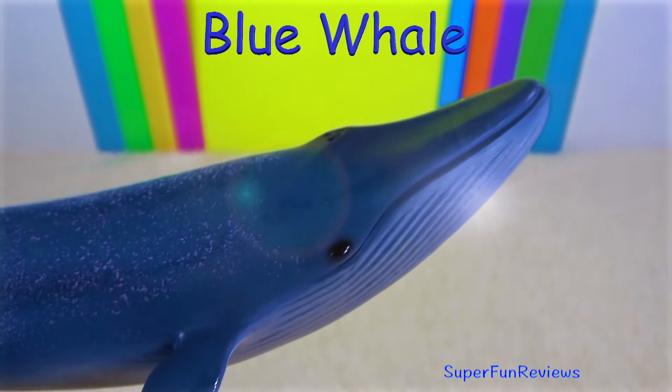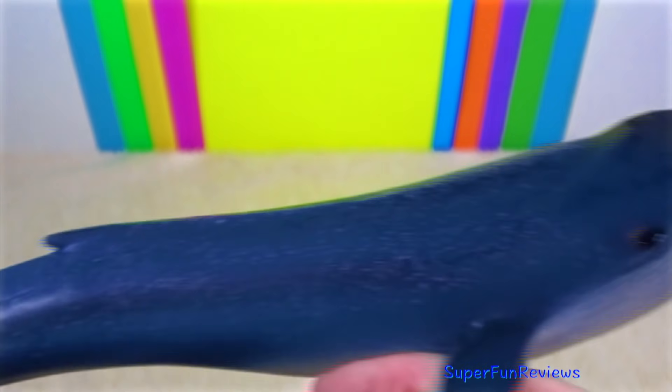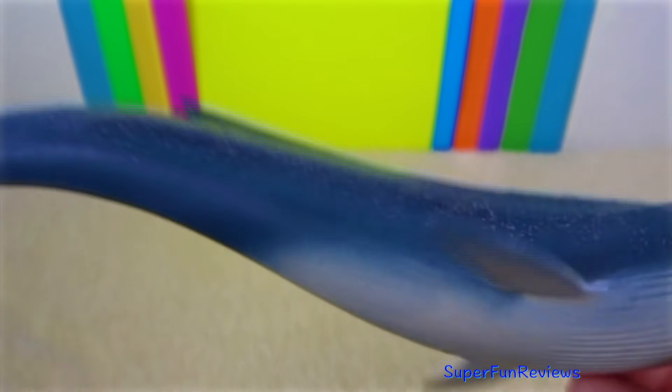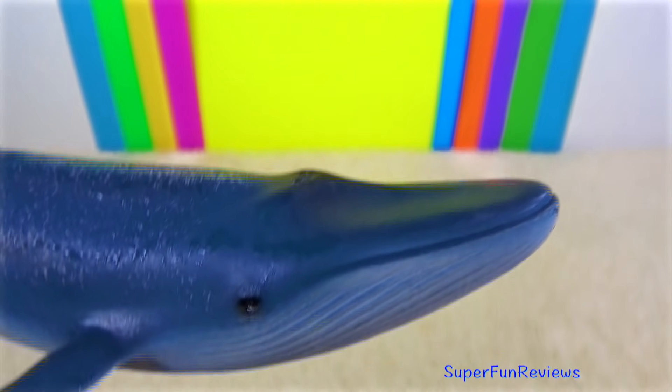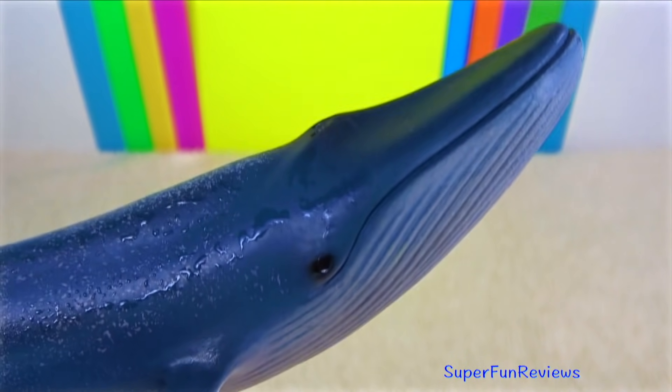Blue whales are the largest animals to have lived on earth. These magnificent marine mammals can grow up to 30 metres or 100 feet long. They feed on tiny shrimp-like animals called krill. During certain times of the year, a single adult blue whale consumes about four tons of krill a day.